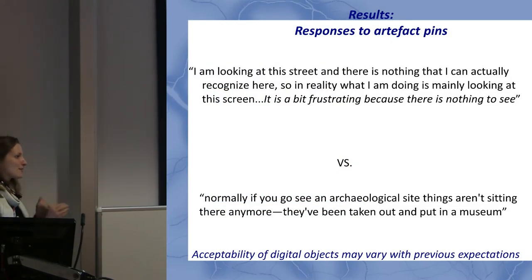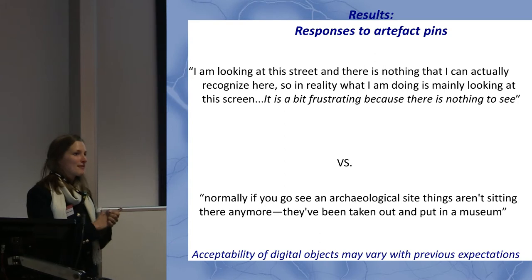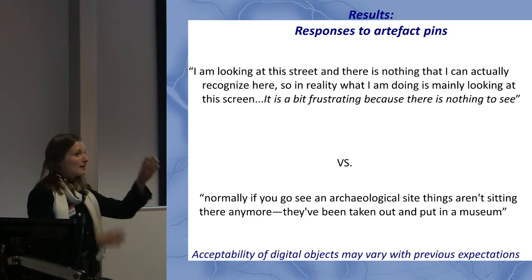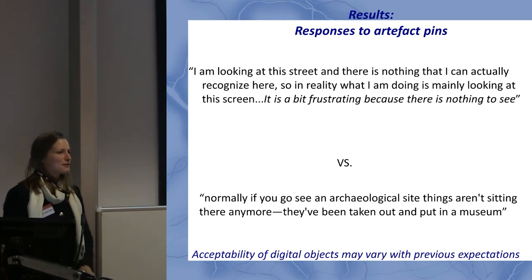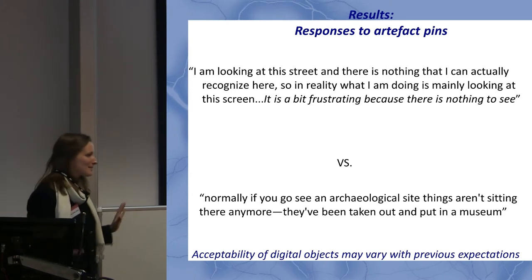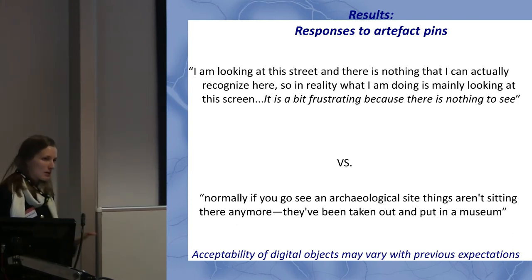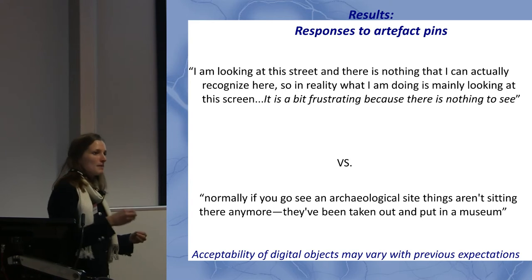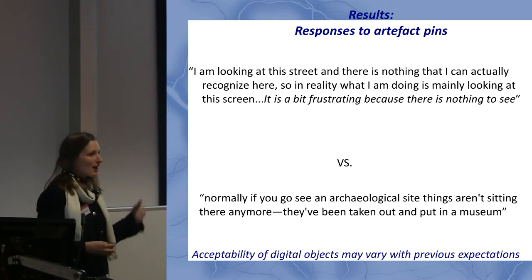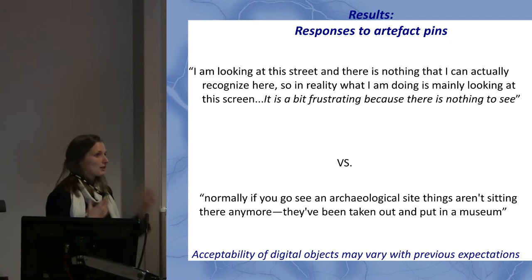Another interesting response was to not being able to see something. A pin on Gutter Lane shows there was a mural there, and two people told me they were frustrated because there was no mural and they were just looking at their screen. But another person — who had some excavation experience — thought it was great that you could see where artifacts would have come from. So how people respond to a digital object may be influenced by what they know and expect in terms of archaeological objects and storage.